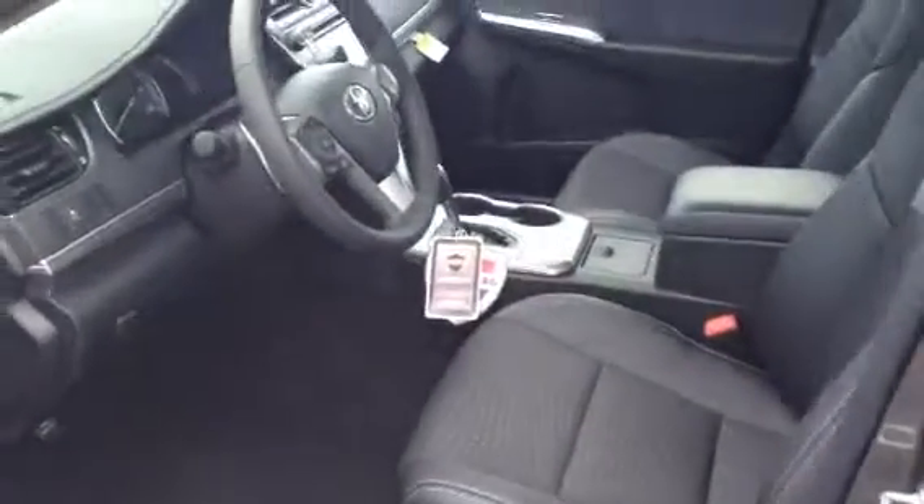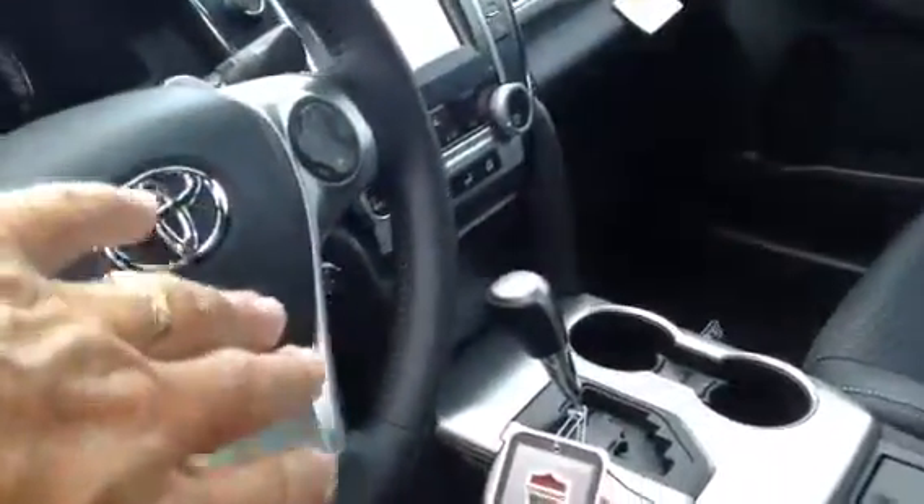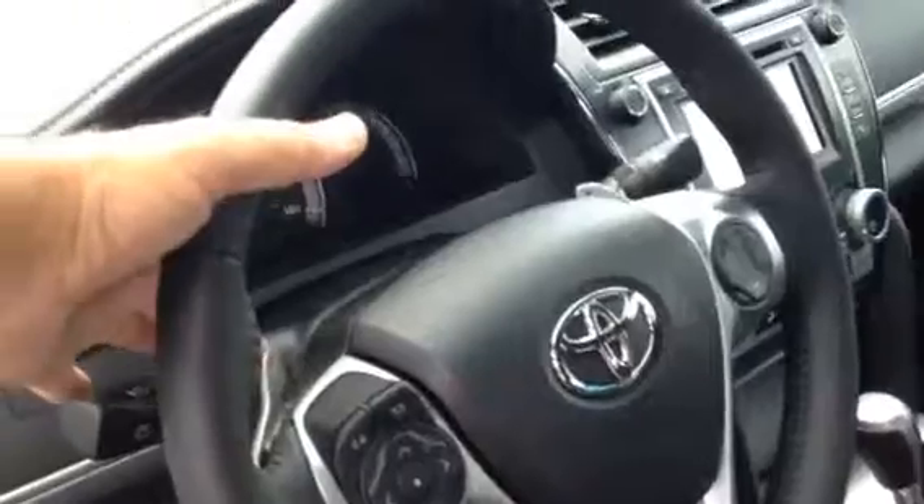We got a few of these in stock. On the inside you got trimmed in black with the black cloth in the middle, radio control, Bluetooth, cruise control, and the pedal shifters here also.